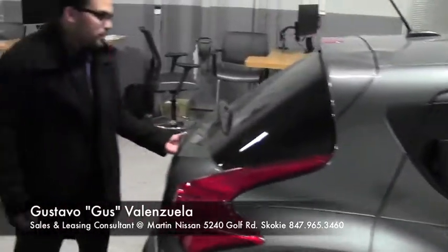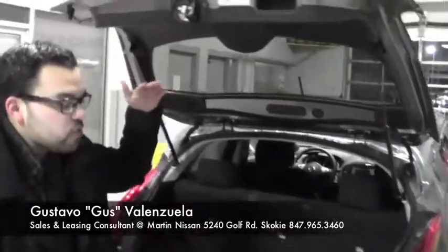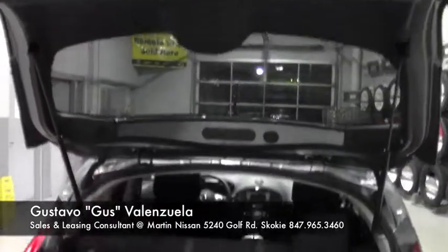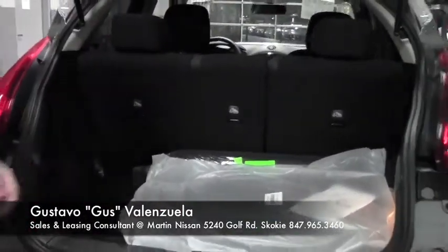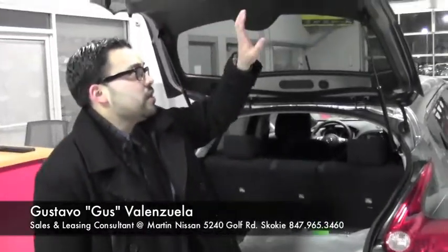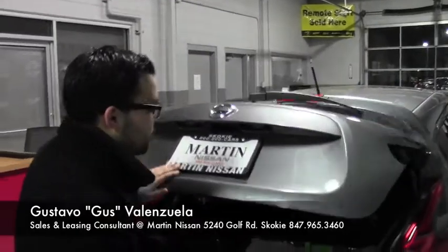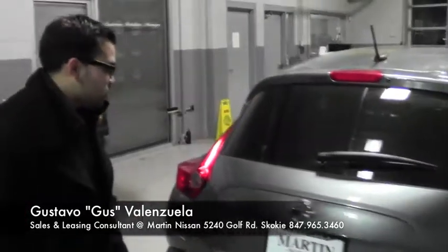Moving along, you can actually see the trunk space the vehicle has. Since it's a smaller vehicle, you'll see how much headroom you get in the back. In addition, you've got 60-40 split seats so you get extra room once the seats are folded. And there's a nice little handle here so you can close the door without having to jump up to reach it.